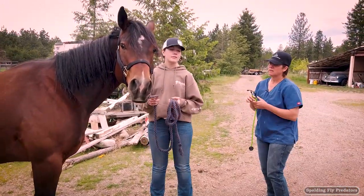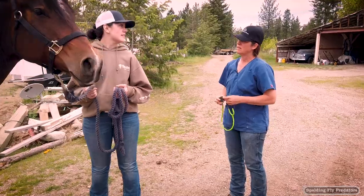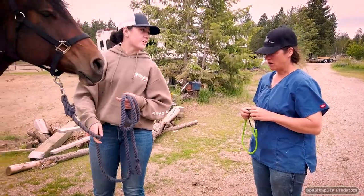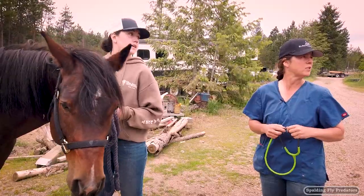So Kira, tell me what's this horse's name and how old? This is Thea and she's six. And she is broke, right? She's had some training — she's started, about 30 days under saddle. And she was having some trouble just with getting cinched up.